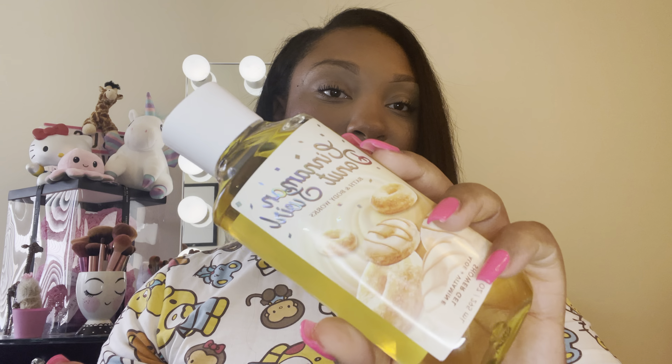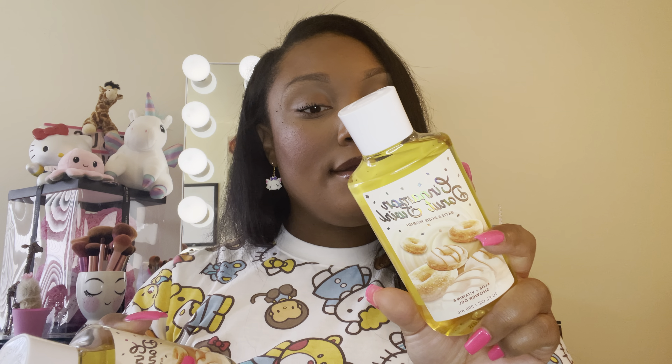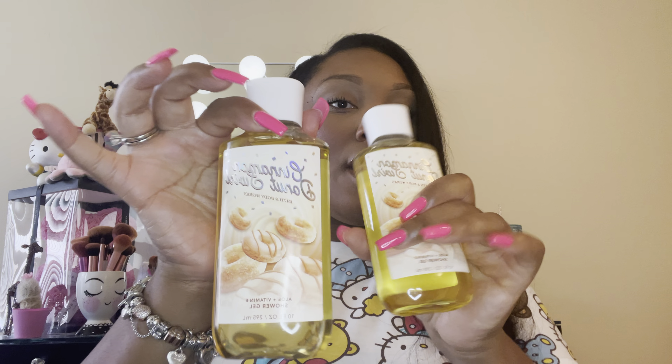So I got two of the Cinnamon Donut Swirl body washes. If you're into bakery scents, I definitely recommend this. This smells so good — like when you go into a bakery, it smells exactly like that. The notes are sweet cinnamon, brown sugar, and fluffy dough. I felt like these will marry well with a lot of other scents that have vanilla in them.